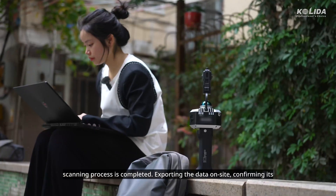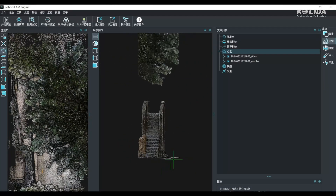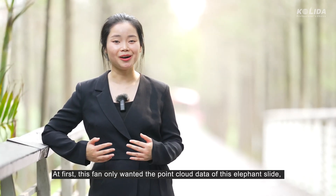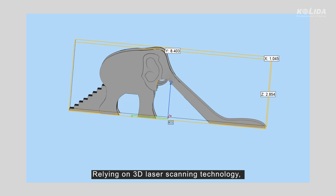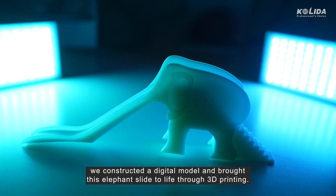Exporting the data on site and confirming its accuracy, the fieldwork concludes. At first, this fan only wanted the point cloud data of this elephant slide, but I wanted to give him a surprise. Relying on 3D laser scanning technology, we constructed a digital model and brought this elephant slide to life through 3D printing.